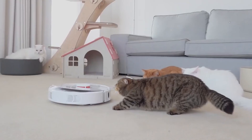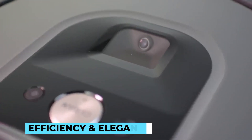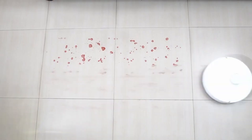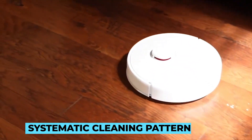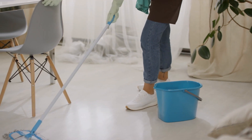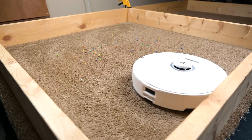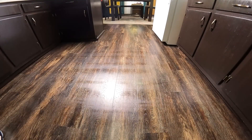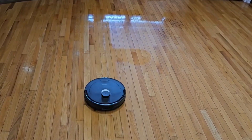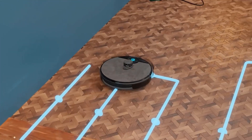Watching a robot mop in action is like witnessing a well-choreographed dance on your floor. These machines are designed with a focus on both efficiency and elegance, and their movements are nothing short of mesmerizing. To ensure optimal coverage, robot mops follow a systematic cleaning pattern. They often employ a back-and-forth or zigzag motion, much like a human would when manually mopping a floor. This methodical approach ensures that every square inch of the floor is thoroughly cleaned, leaving no dirt or dust behind. The movements of robot mops are precisely calculated by their onboard algorithms, which take into account the size and layout of the cleaning area, making calculated decisions on the most effective path to follow.